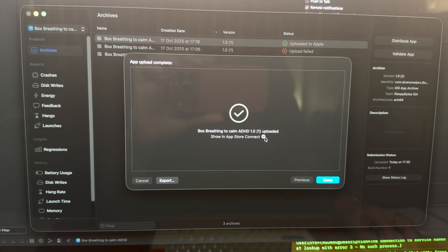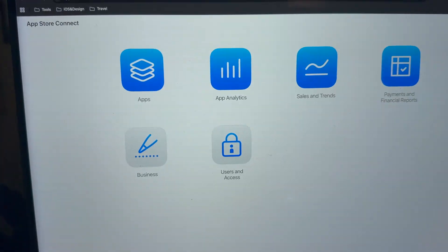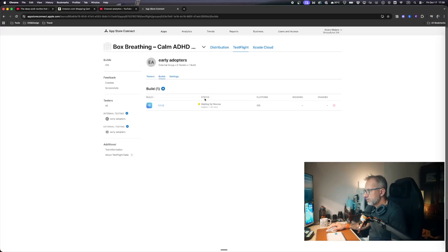33 hours of development work — including design reviews, icon generation, everything. And not because I'm fast, but because I cut everything that didn't matter. No backend, no user accounts, no social features, no analytics dashboard. Just one thing: a breathing timer that works and does what I wanted.